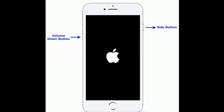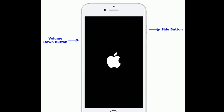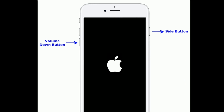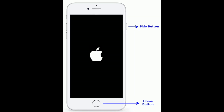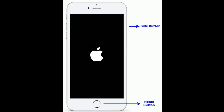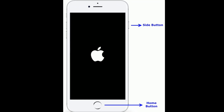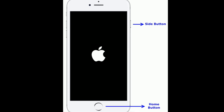If you are using iPhone 7 and 7 Plus, press and hold the side button and volume down button at the same time until you see the Apple logo. If you are using iPhone 6s Plus and earlier models, press and hold the home button and side button at the same time until you see the Apple logo.